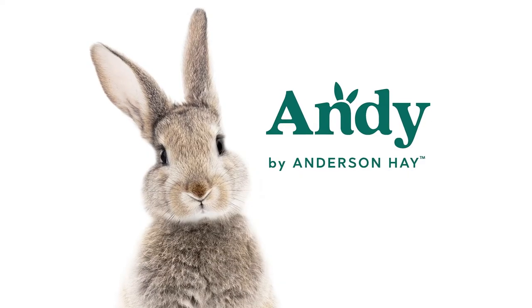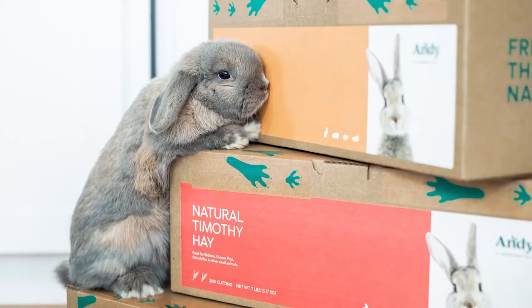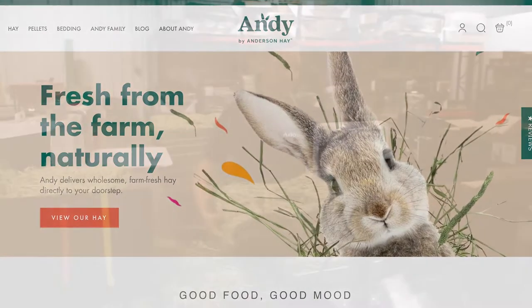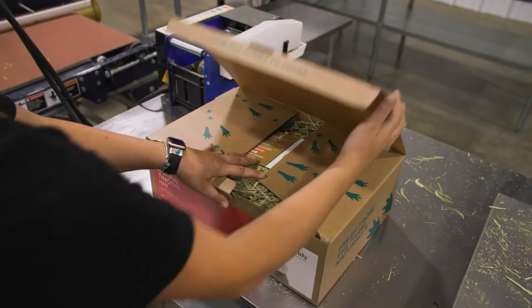So when we started Andy by Anderson Hay, a team of us went together on it and had so much passion and excitement, and we worked with a marketing company to help us kind of create the brand. We are an e-commerce only brand, so we deliver consistent quality hay directly to small pet owners across the country.